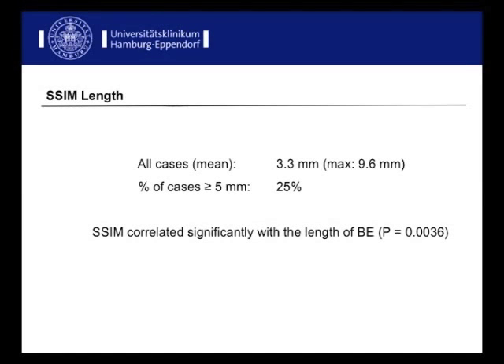The mean SSIM length was 3.3 mm in all cases, with a maximum extent of 9.6 mm. Interestingly, in 25% of the cases SSIM length was at least 5 mm. Furthermore, SSIM correlated significantly with the length of Barrett's esophagus.